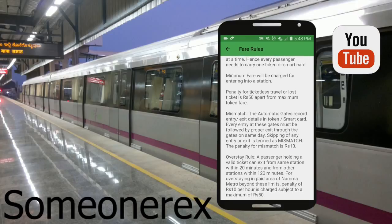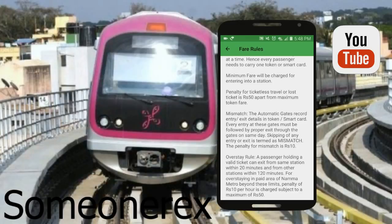Penalty for ticketless travel: if you lose your ticket, smart card, or token, you'll be charged 50 rupees apart from the maximum token fare. If you mismatch an entry — enter the wrong gate or make an entry at the exit gate — you'll again be fined. In case you overstay, a passenger holding a valid ticket can exit from the same station within 20 minutes and from other stations within 120 minutes. For overstaying in paid areas beyond these limits, a penalty of 10 rupees per hour is charged, subject to a maximum of 50 rupees.